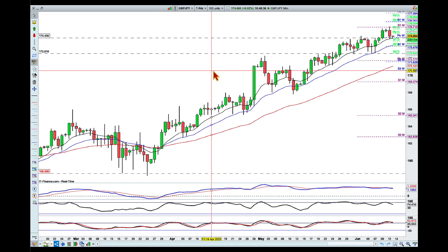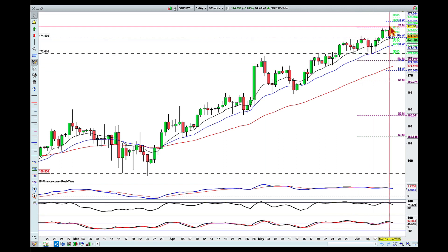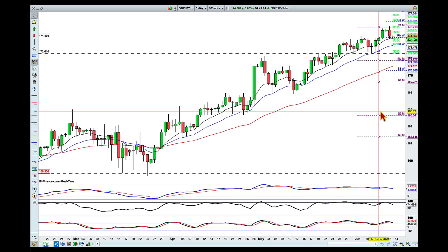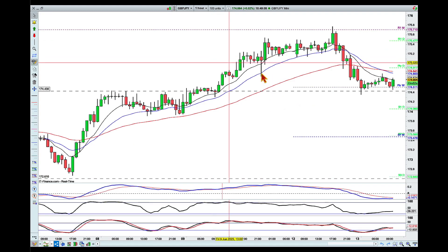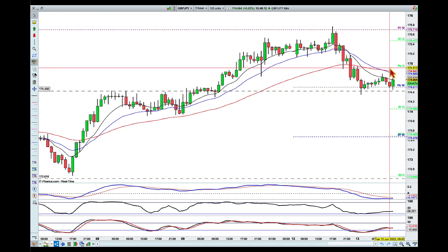What I like here on pound versus the yen is we are in an uptrend on the daily chart. We pushed to a higher high and we're pulling back into the averages and also this previous level of support and resistance. One thing to note is we do have divergence here, so we might see a deeper pullback. I'm drilling down into the lower time frame and looking for signs of reversal.